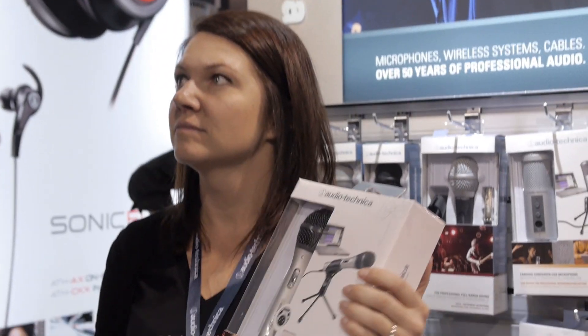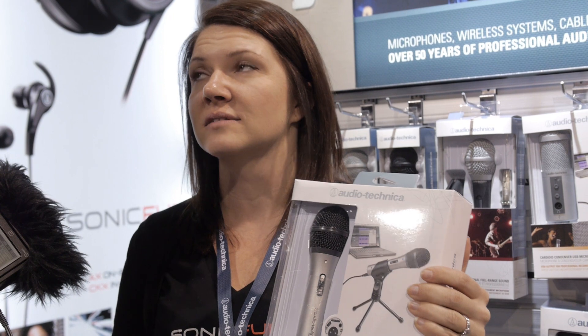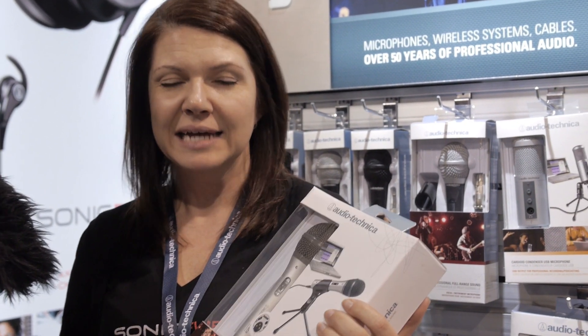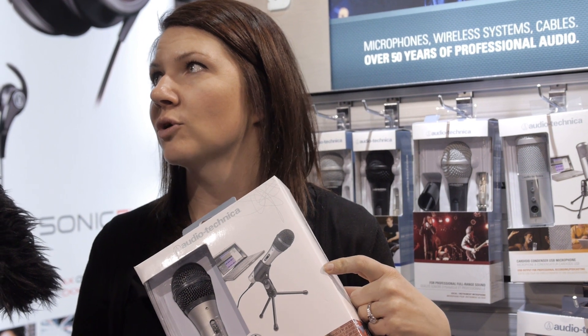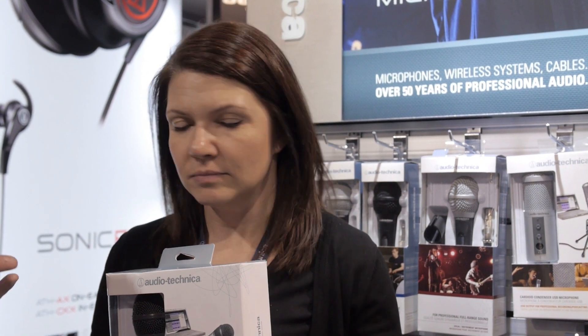I spy some USB desktop microphones. Right here is the ATR2100 USB — and it's not just a USB microphone. It also has an XLR cable that comes with it, so it can be either an XLR microphone or a USB microphone. It comes with a tripod stand, has a headphone input so you can monitor what you're recording, and a volume control. This is $79.95. So if somebody has a nice pair of headphones and wanted a mic for gaming, this may even work for that.